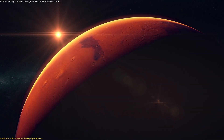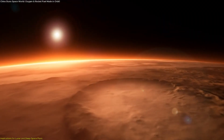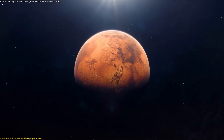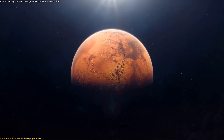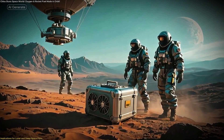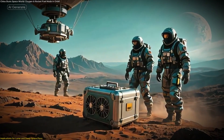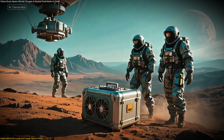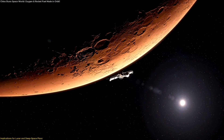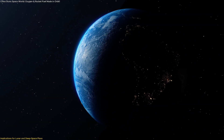The same concept applies to Mars, perhaps even more strongly. Mars has a CO2-rich atmosphere and evidence of subsurface water ice, meaning the raw ingredients for artificial photosynthesis are already abundant. Imagine a Mars mission where the crew lands with a reactor the size of a suitcase, capable of turning local resources into oxygen and methane. This would not only sustain the crew but also create propellant for the return journey, removing the need to launch massive amounts of fuel from Earth in advance.